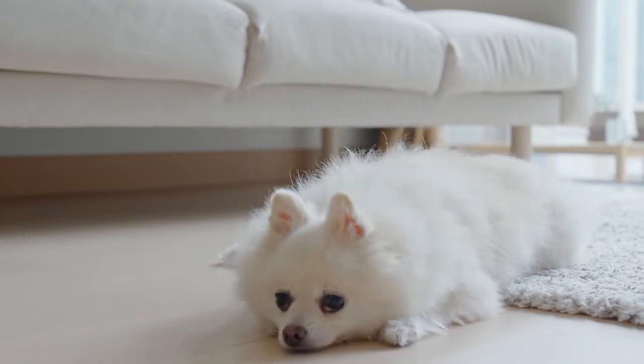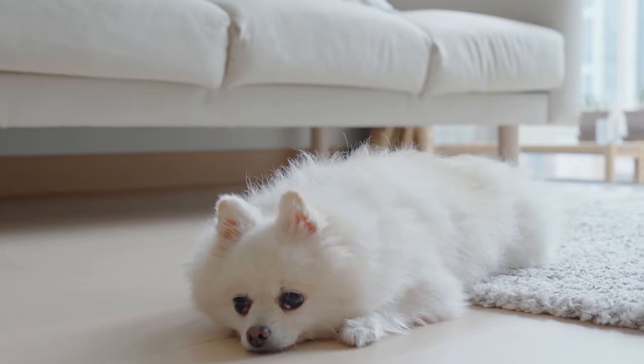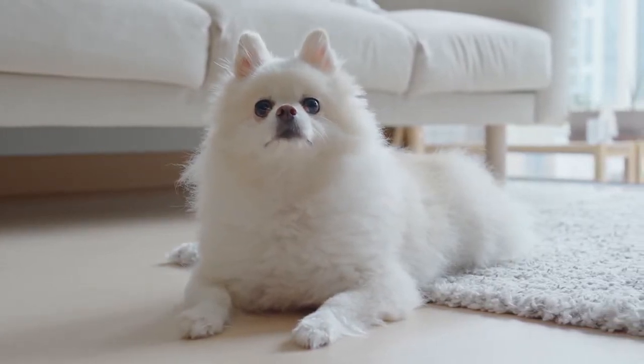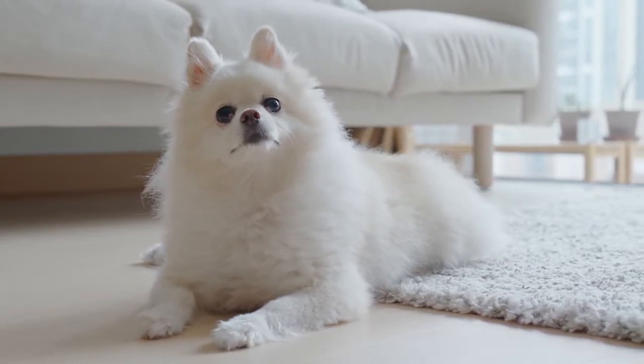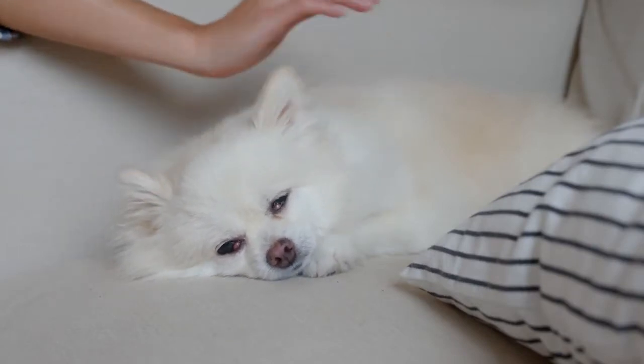If you are a Pomeranian dog owner, chances are you've noticed eye boogers in your best friend's eyes more than once. If your dog has been running off leash on a hike or digging in the garden, allergens and dust can contribute to some eye discharge. While some eye discharge is normal, just like it is for humans, eye boogers can also be a sign of a different problem.